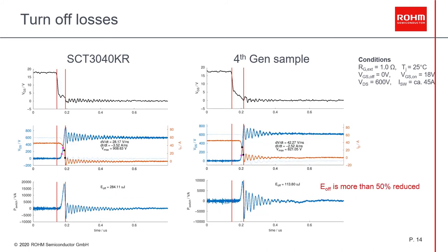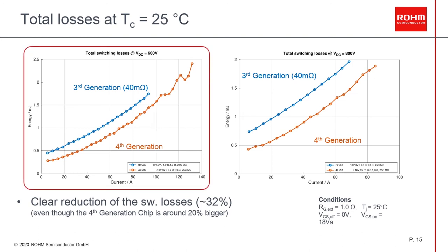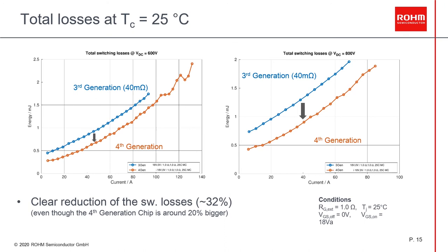For the turn-off losses, the difference is significant. The test conditions are the same as before. In this case, the dV/dt of the fourth generation is significantly higher than that of the third generation. As a result, we see that the turn-off losses are decreased by around 50%. Looking at the total switching losses — that means turn-on plus turn-off plus reverse recovery losses — at a DC link voltage of 600V on the left side and 800V on the right side, we see that the fourth generation has around 32% less total losses compared to the third generation.